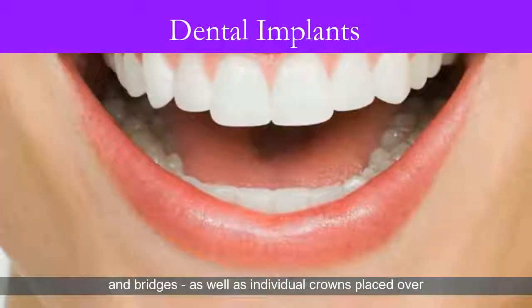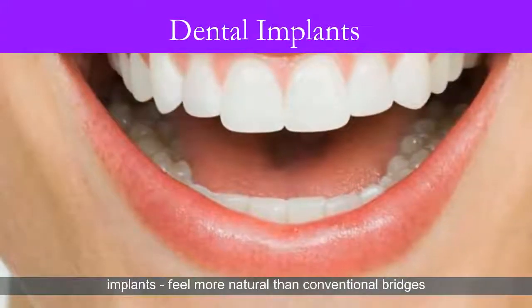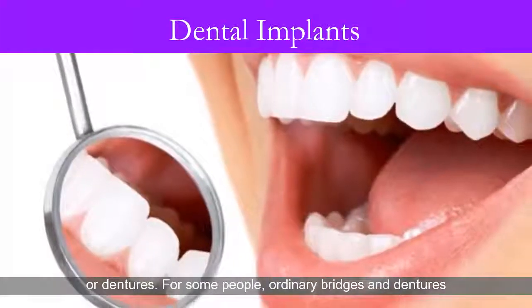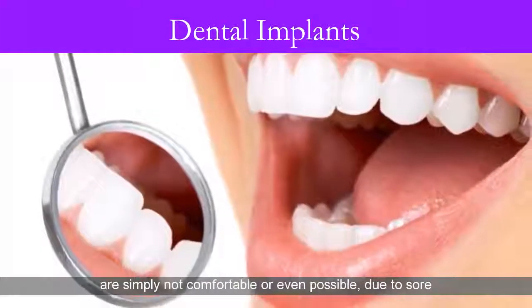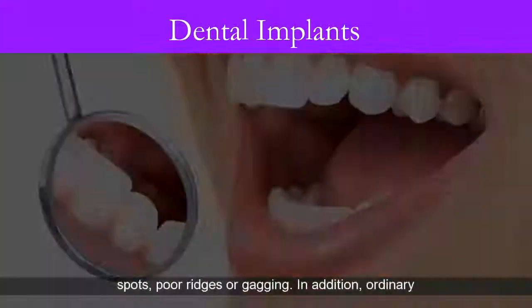Individual crowns placed over implants feel more natural than conventional bridges or dentures. For some people, ordinary bridges and dentures are simply not comfortable or even possible due to sore spots, poor ridges, or gagging.